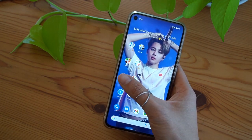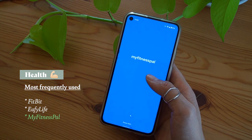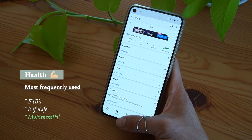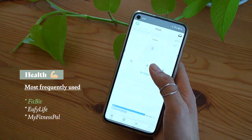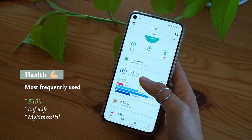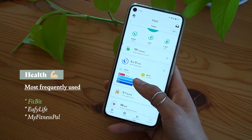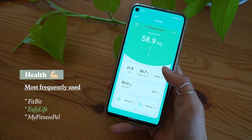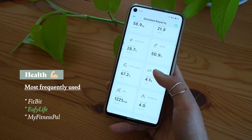Moving on to the health folder — not a lot in this folder. MyFitnessPal is what I used to use before I got my Fitbit to track my daily calories. So if you're looking for a free fitness app to track your daily calorie intake, I recommend that. But I don't use it anymore because I got my Fitbit, which I use a lot now to track everything health-wise — calories, sleep, weight loss, and heart rate. I think I need to have an earlier bedtime. Yuffie Life is my smart scale app, which I use to track my weight every morning to monitor my progress.